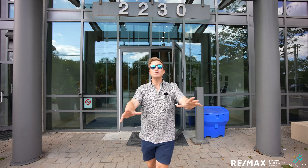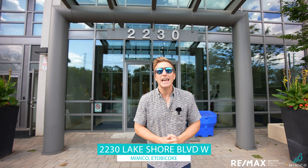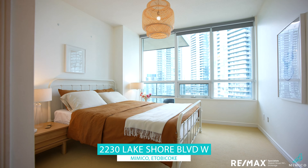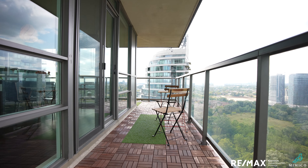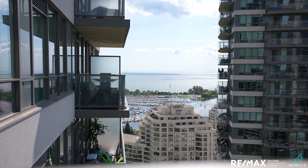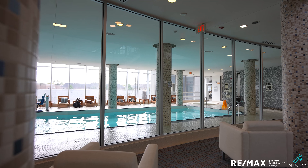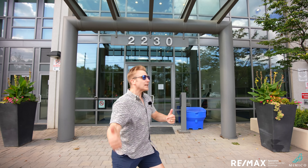Hello everybody! It's Mimico's favorite realtor and today I'm coming to you from 2230 Lakeshore Boulevard West, Unit 2504. It's a two bedroom, two bathroom unit with two gorgeous views because it's a corner unit. We got parking, we got a locker, and we got incredible amenities. If you're not excited to check out this property today, you're crazy. Let's get inside.